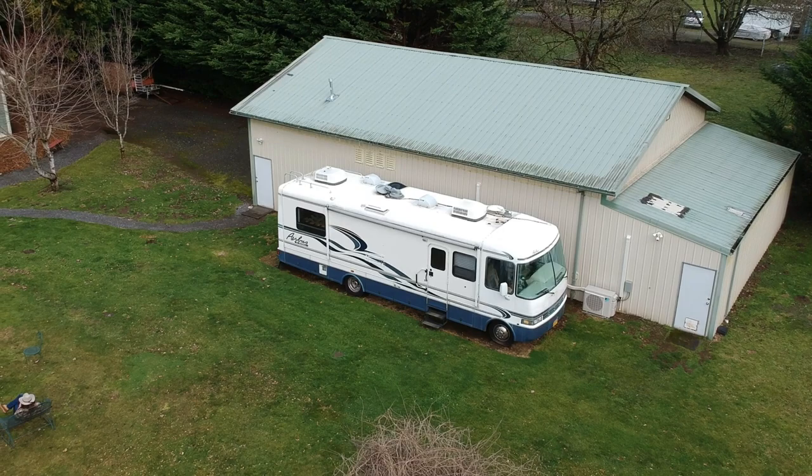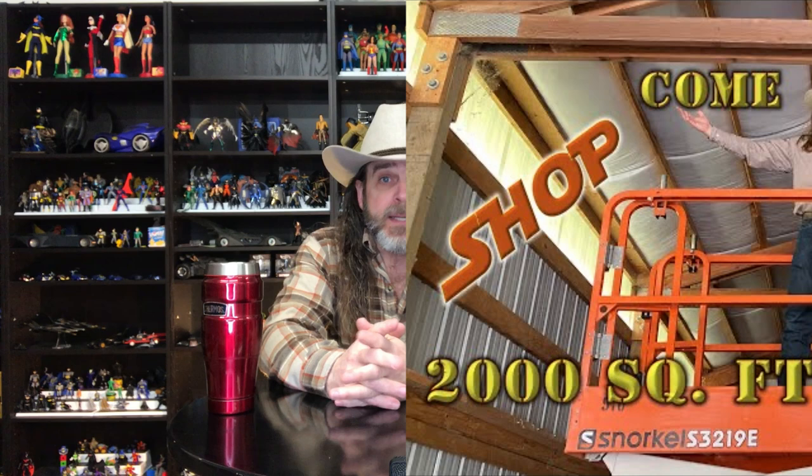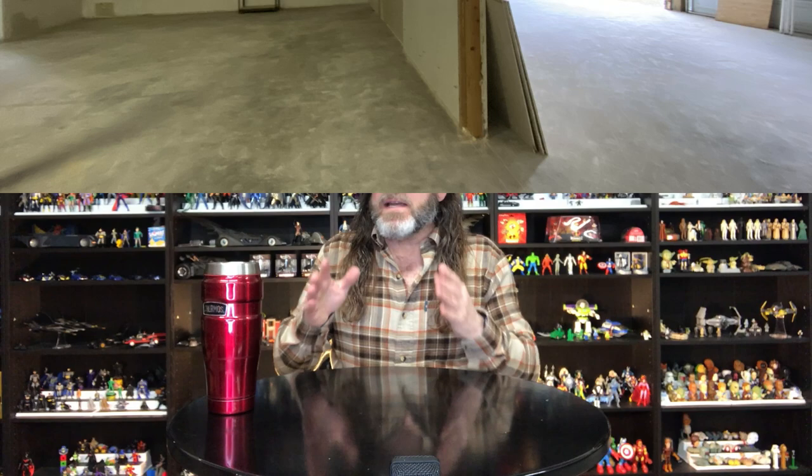As established in previous episodes, I moved in 2020 and the property we bought came with this large 2,000 square foot shop, which I planned to build my dream toy museum in. It took about four months to get the finishing work done on the shop and get it to the point where we could start moving items in. I did a tour of the shop back in 2020, which I'll link on screen now and in the description box.